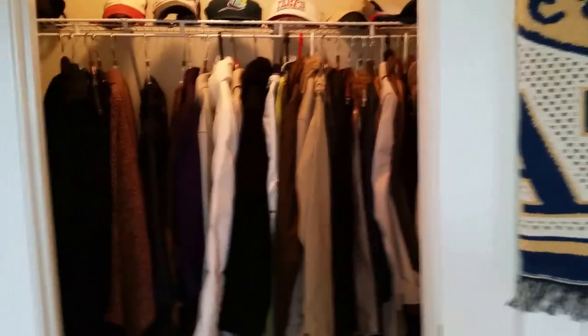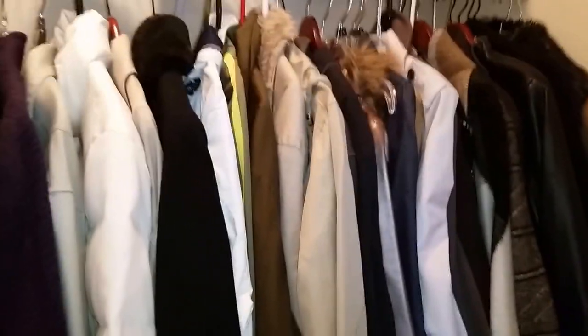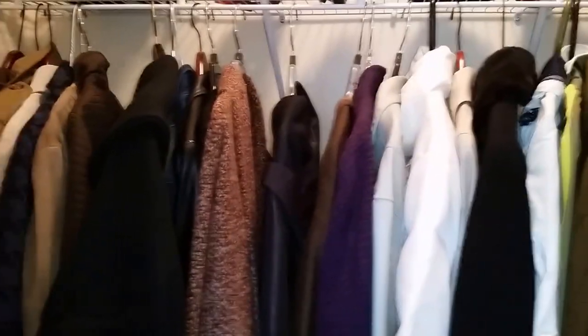Over here we have some coats and shoes — really nice coats. There's some high-end Calvin Klein stuff, leather coats, and fur-trim coats. Really good, some great-looking clothing.